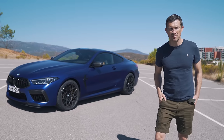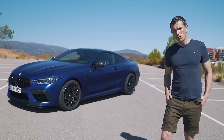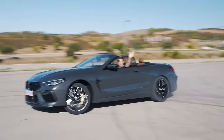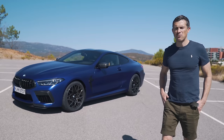I'm going to measure its performance, test it on track, drive it on road, and see how much fun it is. And of course I'm going to poke it with a stick — I'm going to need a bigger one. Anyway, on with the video.